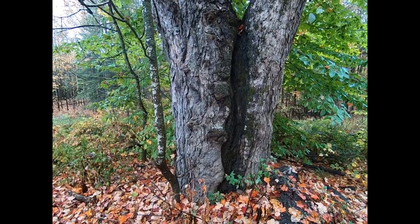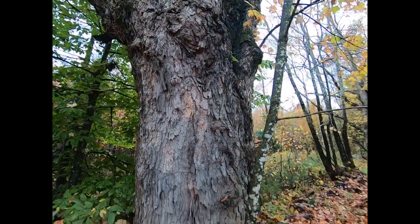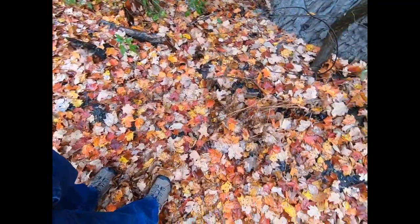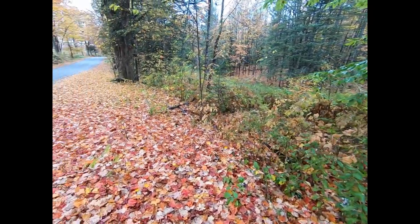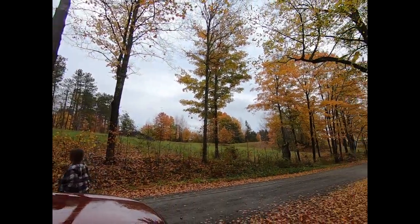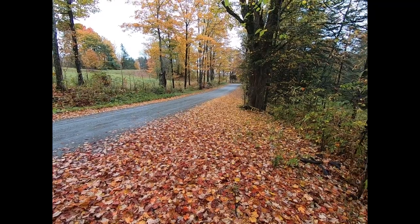We just stopped for a second here. This tree is close to 4 feet across the butt — just a monstrous tree. There's another one right up there, and another one right down there. Look at where all the color is — it's all over the ground. It's beautiful here. We're just stopped on the side of the road and it is absolutely gorgeous. Beautiful day to be out here, even though it's a little drizzly. The ground is as pretty as the leaves in the trees.